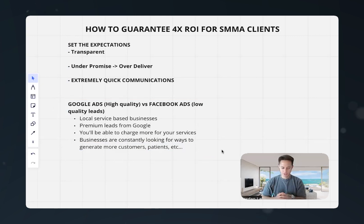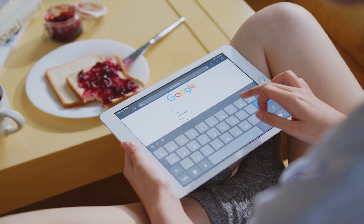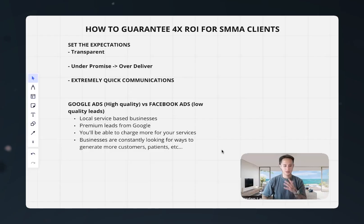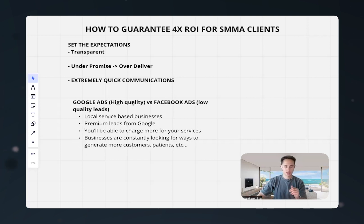You might be thinking, 'Isn't Google Ads too saturated? Can't business owners just run Google Ads themselves?' I was in the same position when I first started — I switched from Facebook to Google Ads with no idea what I was doing. I never ran Google Ads, I didn't go to school for marketing or business. I graduated college to become a doctor. What I found is that most businesses running Google Ads are missing one or two things, and we're going to go over that in this video.